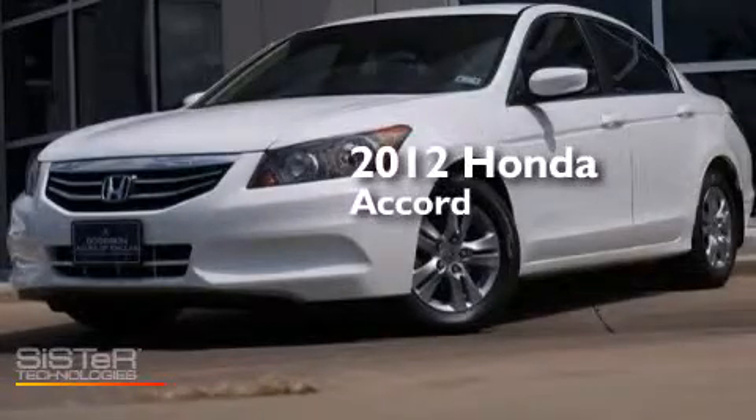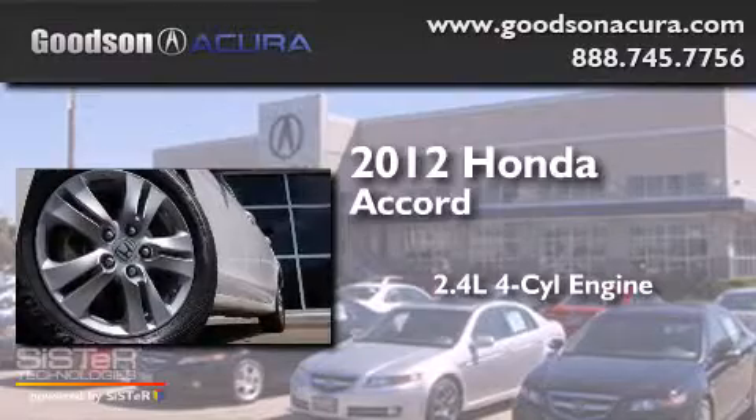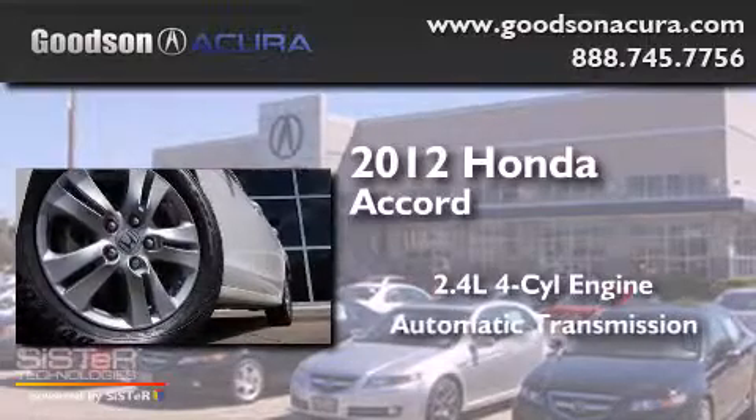This is a 2012 Honda Accord. It features a 2.4-liter, four-cylinder engine and an automatic transmission.